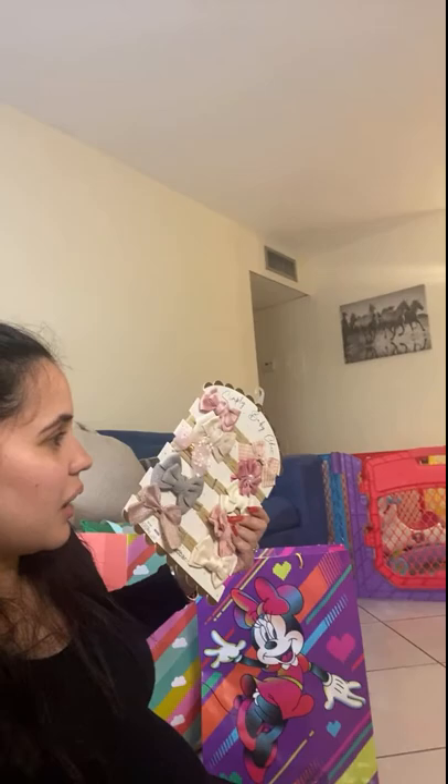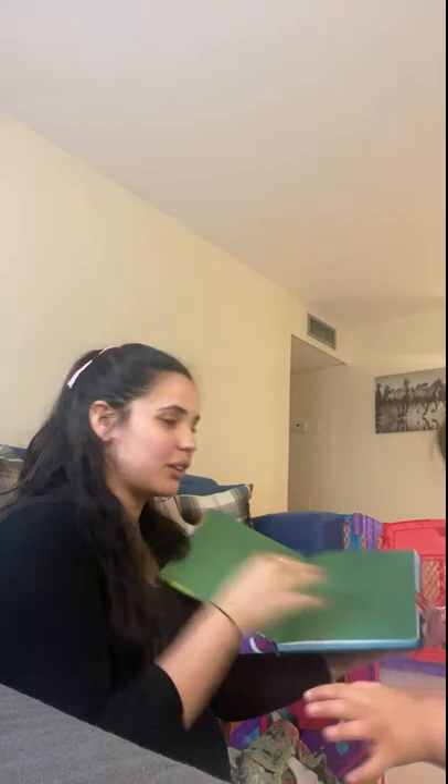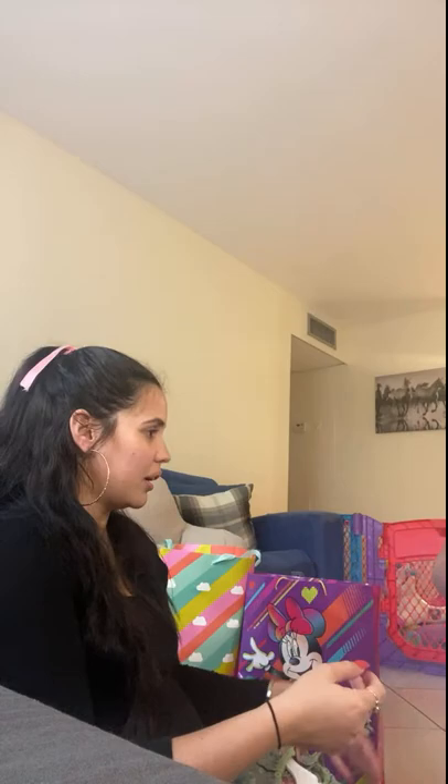Yeah, you like them. Oh, this is so cute — you have so many bows. I wish you would just let them in your hair, but I know you don't like them. What are you looking for? There's nothing in that bag anymore. She's more interested in the bag.